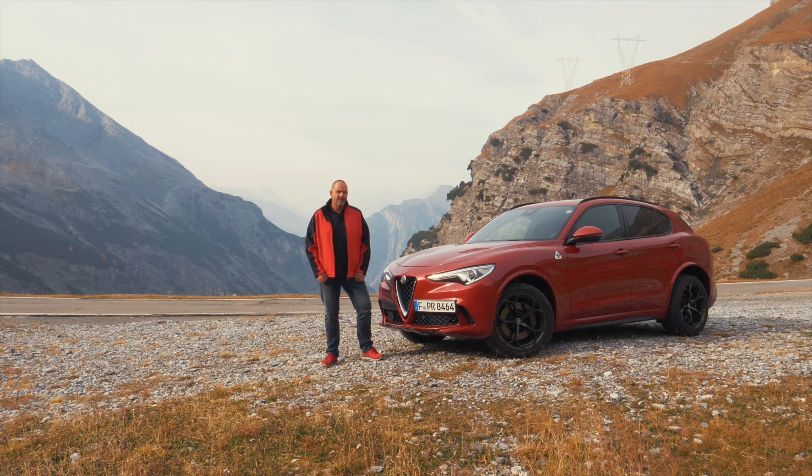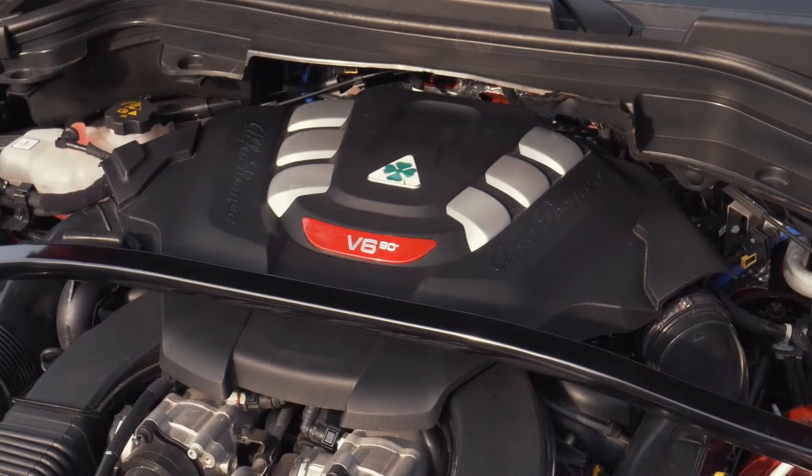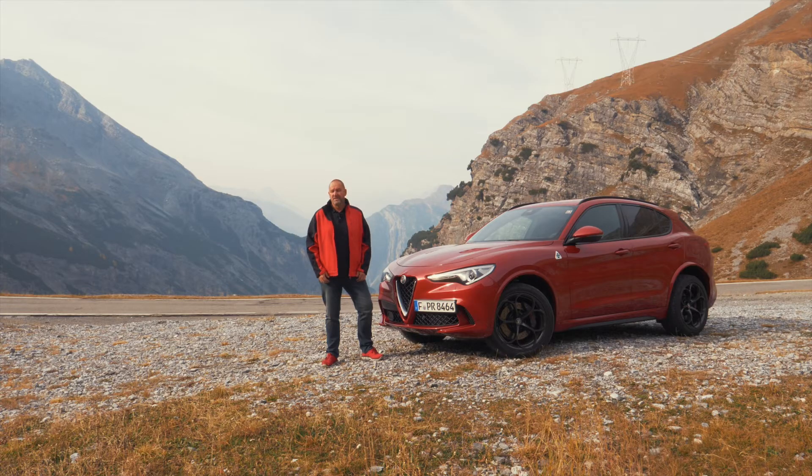The 2.9 liter V6 bi-turbo engine of the Stelvio Quadrifoglio delivers 510 horsepower and 600 Newton meters of maximum torque. That's enough to accelerate the car in only 3.8 seconds from 0 to 100 km/h. Top speed is 283 km/h.